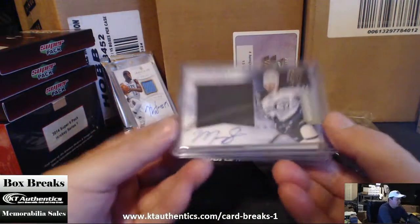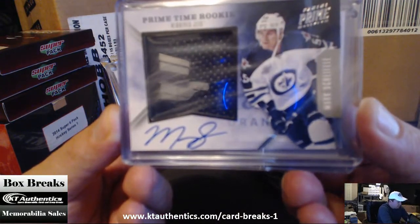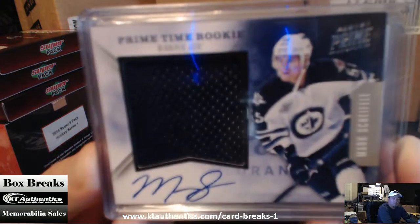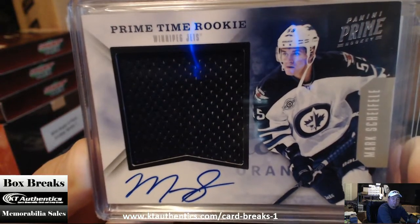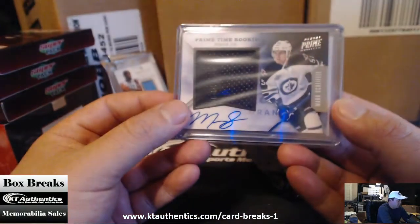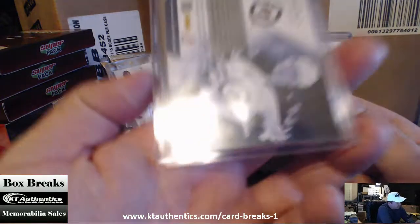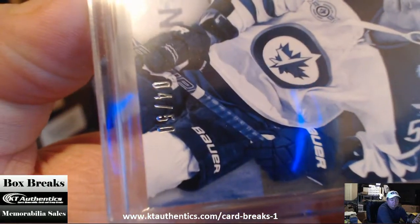First card, we got a Mark Scheifele from the Winnipeg Jets. Mark — halfback can usually have to be good for you, man. Mark Scheifele, Jumbo Patch, nice one. It's from Panini Prime, and this is $4.50. $4.50 right there.